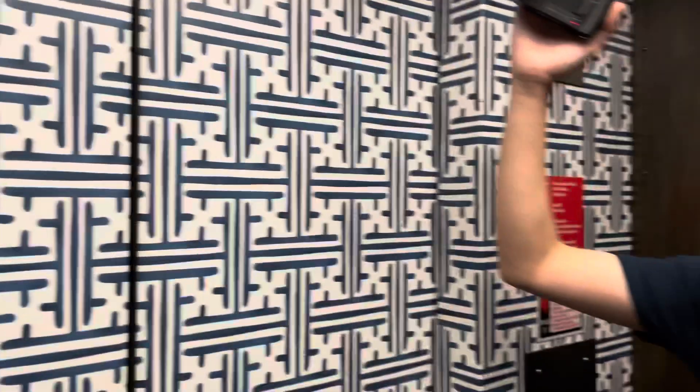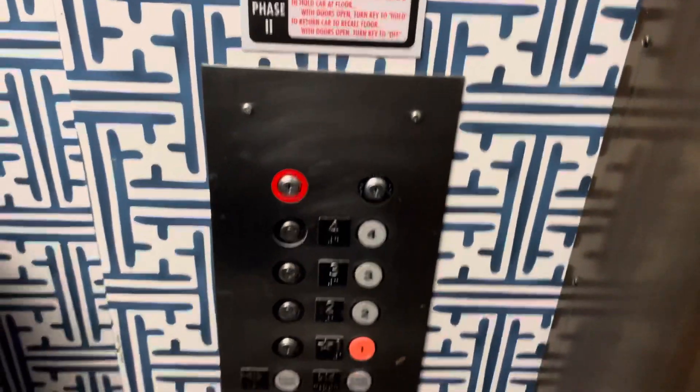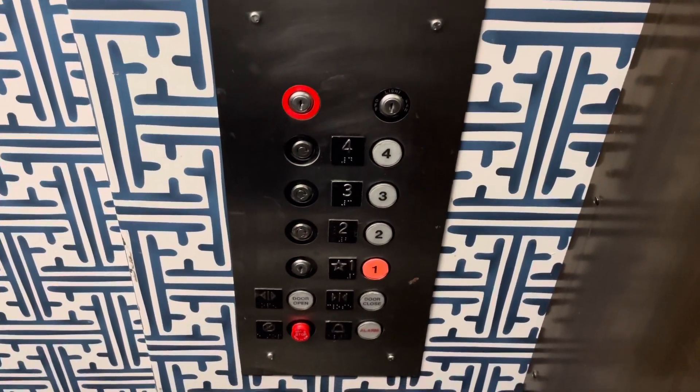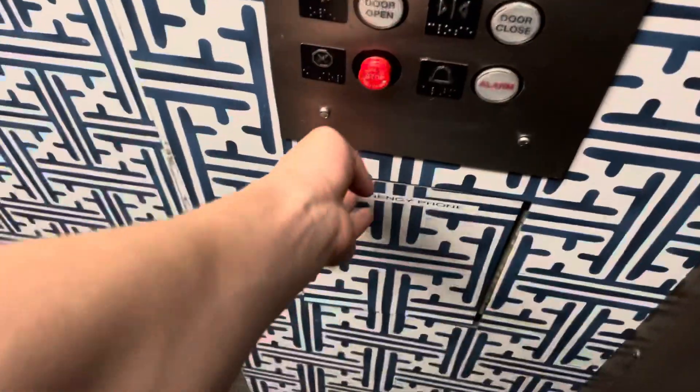Yeah, they put it around the... Hey, can I squeeze over here? The walls are interesting. Yeah, this is original. Let's go to the other car.